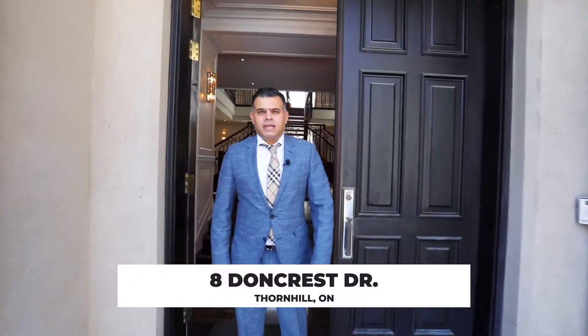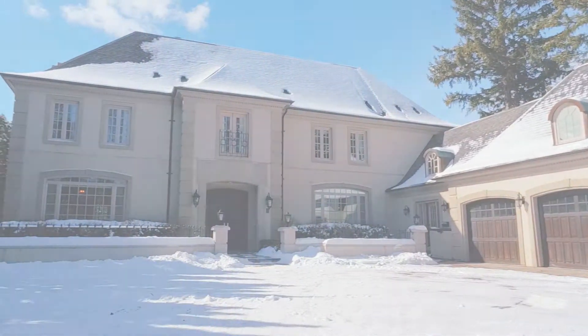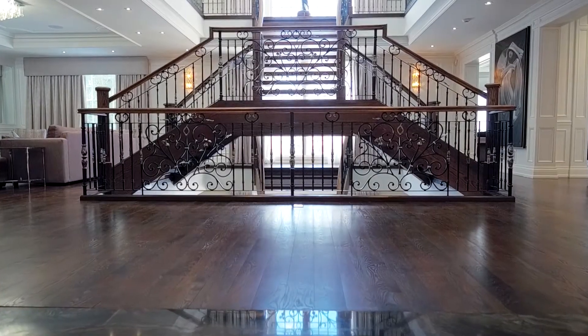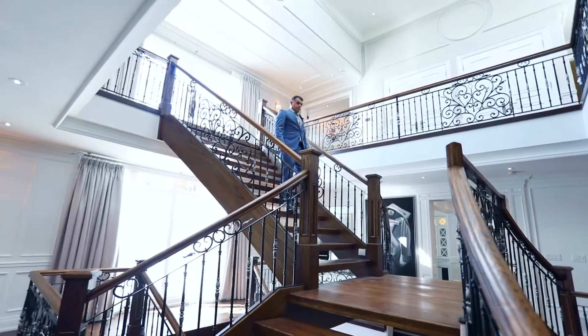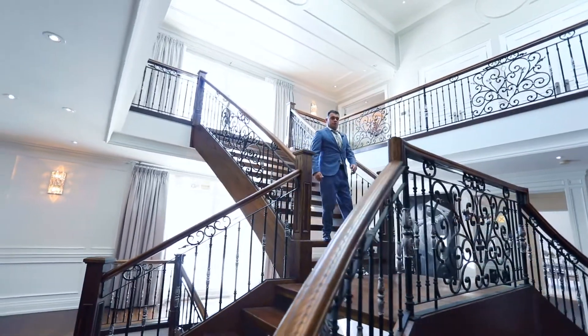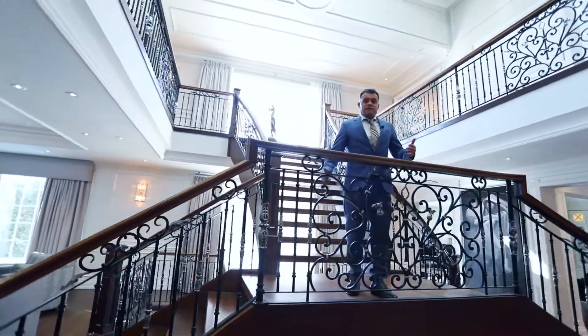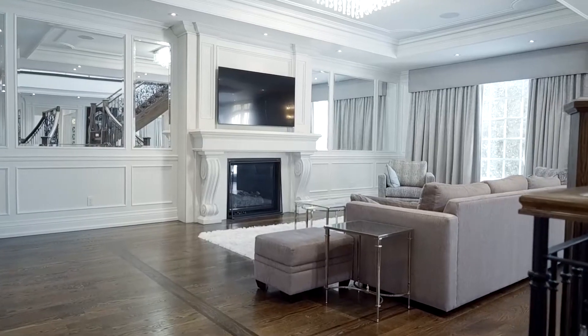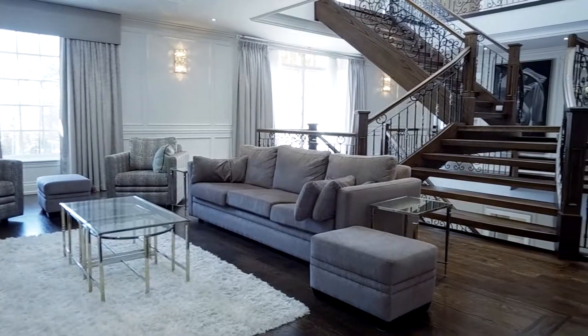Hello everyone, welcome to number 8 Downcrest, located at Bayview and Stills — a beautiful mansion. We have five bedrooms and five bathrooms upstairs, a beautiful backyard, a full-size tennis court, and an outdoor pool like a five-star resort. We also have two bedrooms and two bathrooms on the lower level.